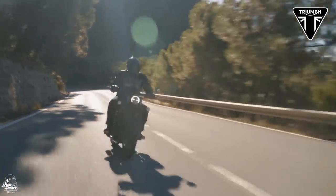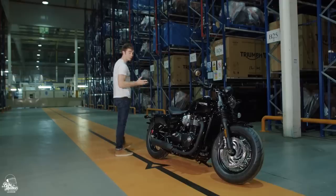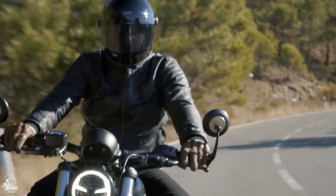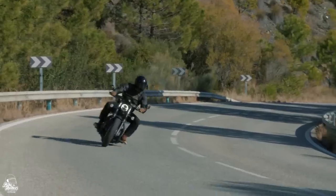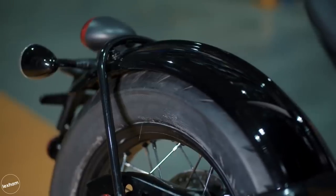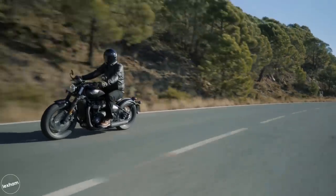The Bobber may look like it's been stripped down to the bare essentials, but Triumph have actually provided a few goodies to play with, including switchable traction control, ride-by-wire, rider modes, and a slipper clutch. Despite all this, Triumph have managed to keep the Bobber at an affordable price of £10,650 — definitely not something to be sneered at for the bike you'll get in return.